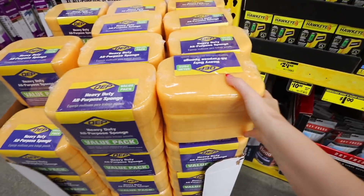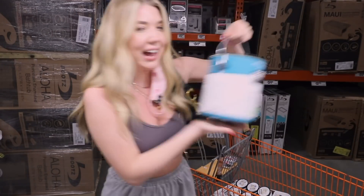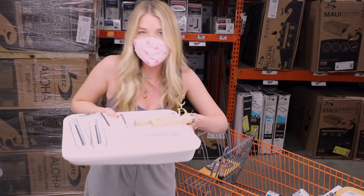Oh hell yes, this is what we need — I'm literally going to add so many. Okay, we secured the goods. We have some paint, more paint, sponges, rollers and paintbrushes, and some other stuff.